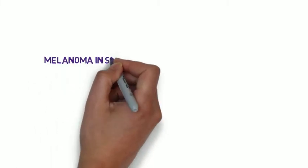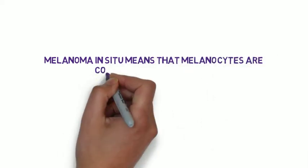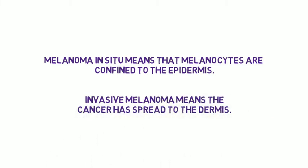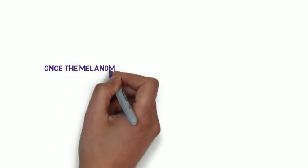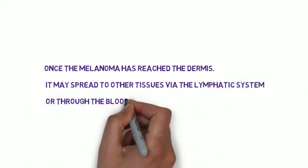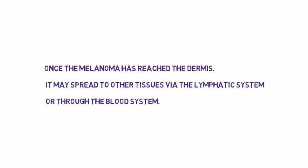Uncontrolled growth of pigment cells or melanocytes is very dangerous. Melanomas can be confined to the epidermis, and these are referred to as melanomas in situ. Invasive melanoma means that the cancer has spread into the dermis, which is located below the epidermis. When this happens the lesion on the skin will become raised, whereas when the lesion was just confined to the epidermis it is likely to have been flat. Once the melanoma has reached the dermis it may spread to other tissues via the lymphatic system or through the blood, and this is when it can cause metastatic disease.